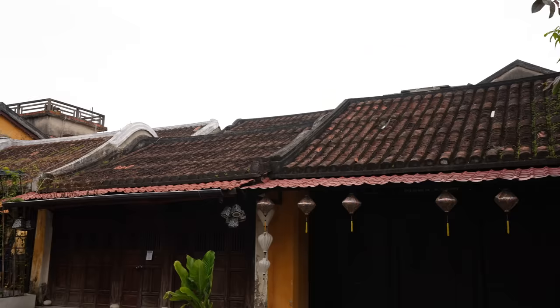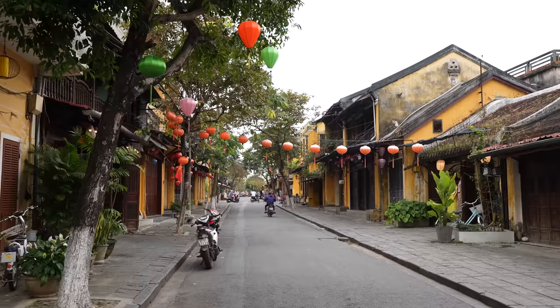It is so charming. It feels like we have stumbled into a Vietnamese fairy tale. Everywhere you look you see something old and beautiful and interesting. We keep stopping every five feet to just take pictures of everything.